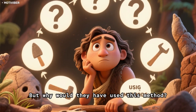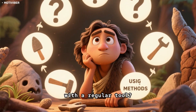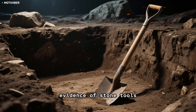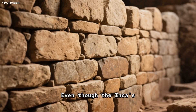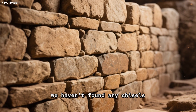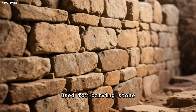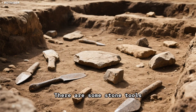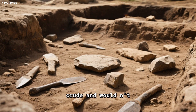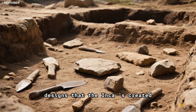But why would they have used this method? Why not just carve the stones with a regular tool? The thing is, we haven't found any evidence of stone tools. Even though the Incas were excellent stonemasons, we haven't found any chisels, hammers, or any other tools that would have been used for carving stone. There are some stone tools that have been found, but they are very crude and would not have been able to create the intricate designs that the Incas created.